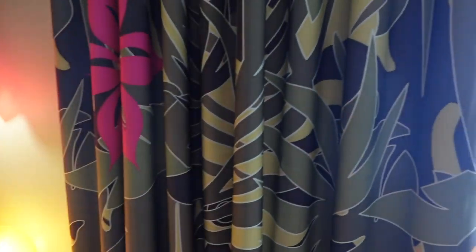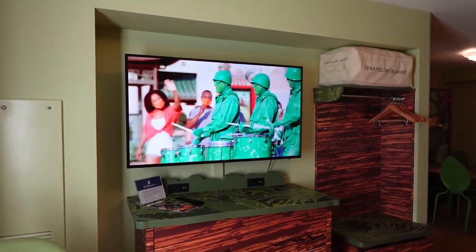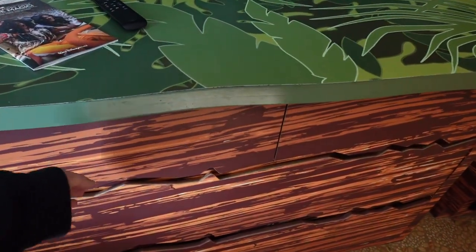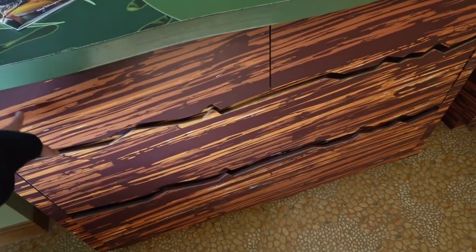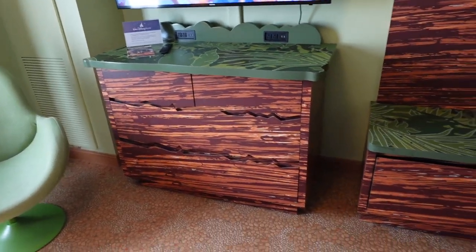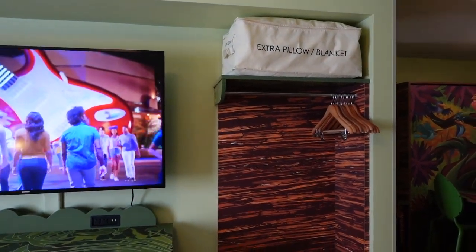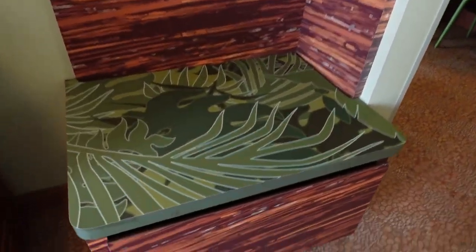We've got a really cool end table with a beautiful lamp and another window with pretty much the same view. There's a nice big television and another dresser — same as in the master bedroom, two drawers up top and two drawers down below. There's also a closet-type area with extra pillows and blankets up there, a place to hang your clothes, and another place to tuck some items away.